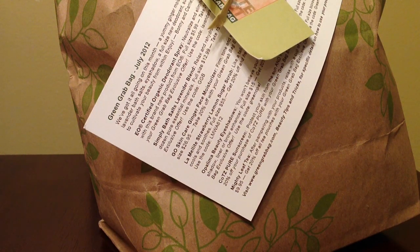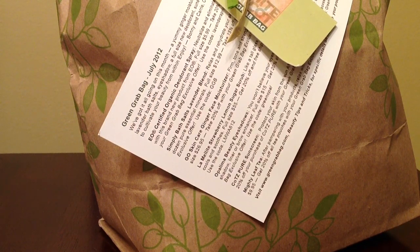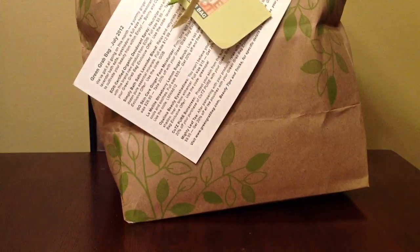I received a Green Grab Bag in the mail today, and this is for the month of July. This was sent to me for free for review, because I'm subscribed to so many beauty subscription services and it gets so expensive, so I just emailed them and asked if they could send me one for review. It seems like they send a lot of natural or organic products, which is really cool. It came in a bigger box, and inside the box was this bag — it's pretty big.